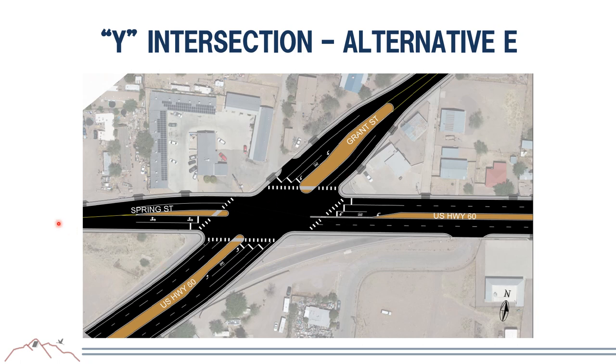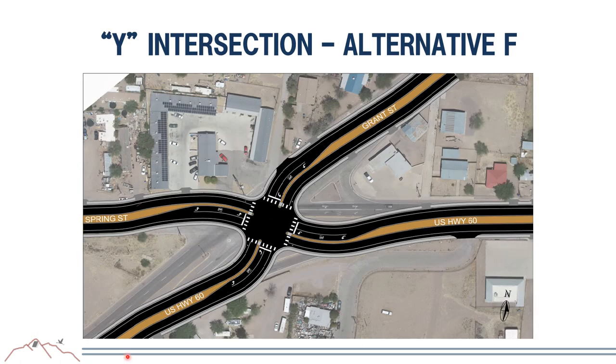Y Intersection Alternative E is a traditional four-way intersection that retains the existing skew between Grant Street, Spring Street, and US-60—similar to the existing configuration—but eliminates the free movement from Magdalena toward California Street, requiring drivers to stop before proceeding. Alternative F is also a standard intersection that attempts to remove the skew by introducing alignment curves to create more 90-degree leg angles, and likewise eliminates the free Magdalena-to-California Street movement.